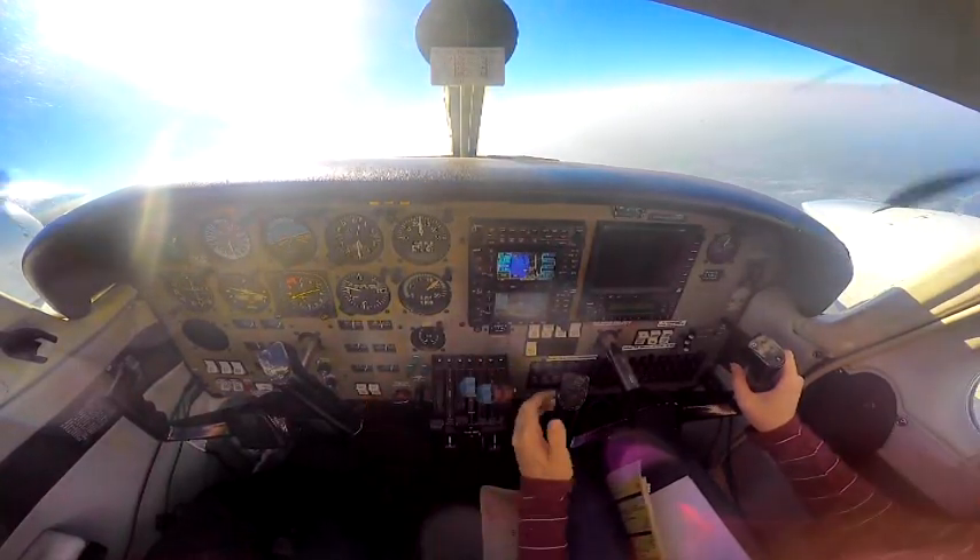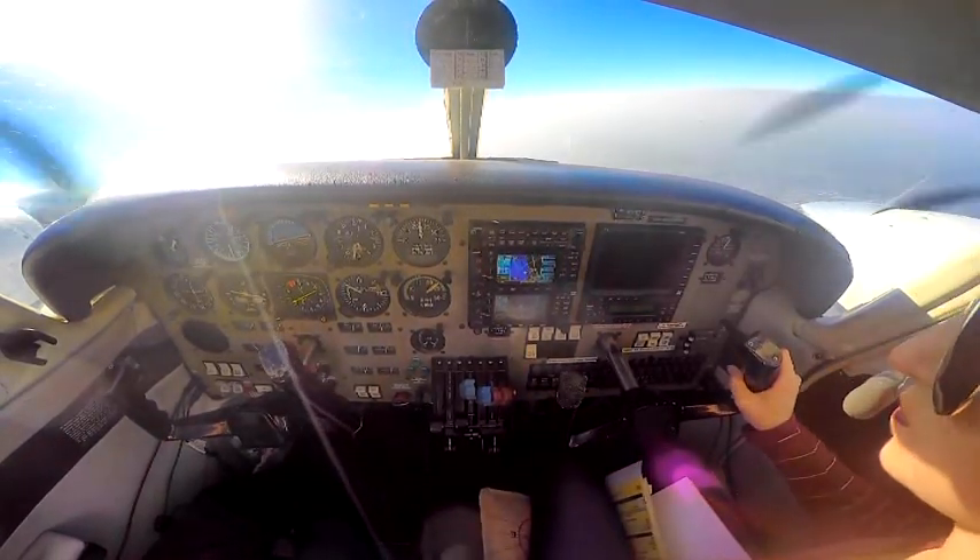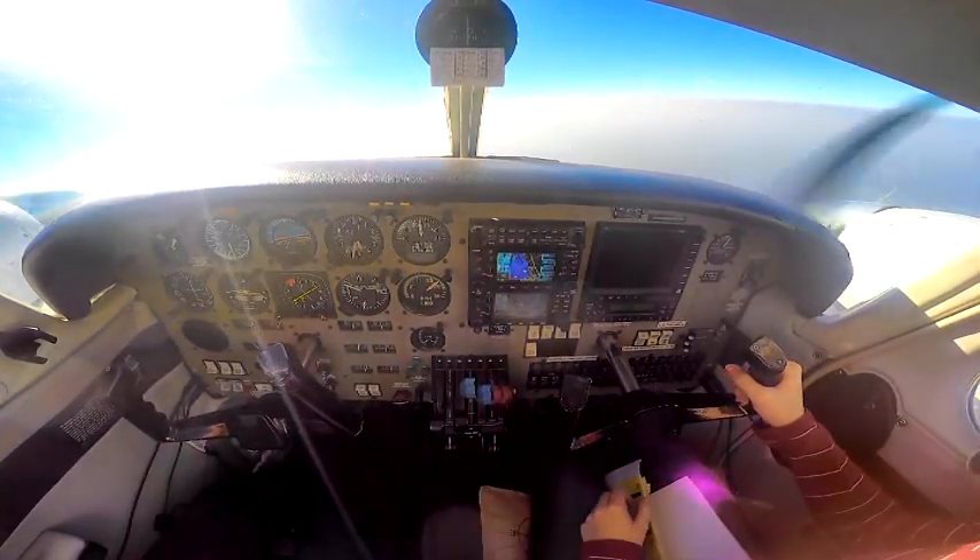Lake Apopka practice area, red and white Piper, a mile to the west of the west shore of Lake Apopka, heading north in slow flight, 3,000. Apopka.